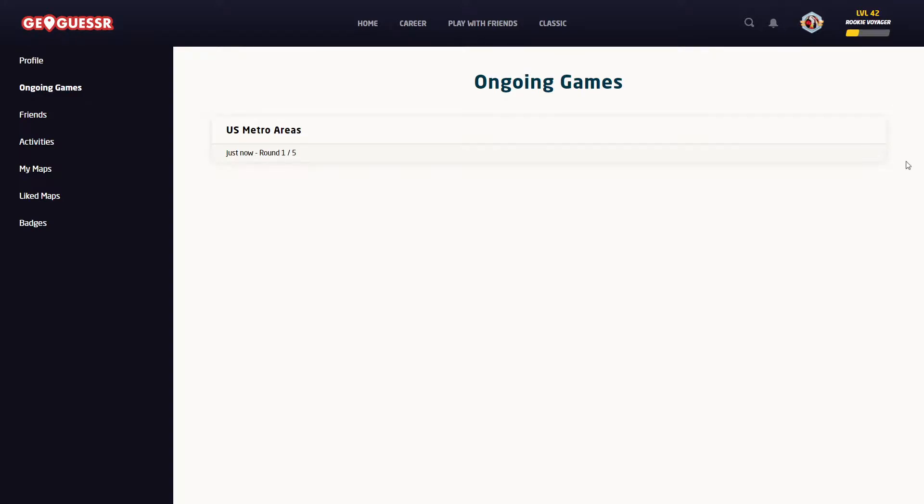Hey, what's up guys? Today I'll be doing game 664 of the Road to 384, so here we go.